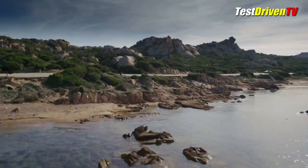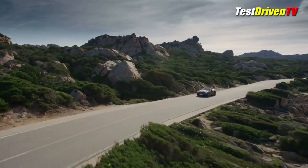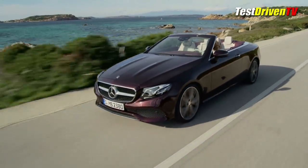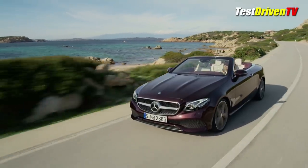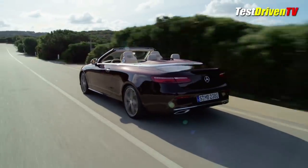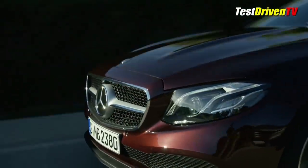On the road, the E-Class Cabriolet will first feature a 329-horsepower, 3-liter twin-turbocharged V6 mated to a 9-speed automatic transmission. A high-performance AMG model will follow with yet more horsepower. And this year, the E-Class Cabriolet will also be available for the first time with 4MATIC all-wheel drive, making it practical year-round in colder climates.